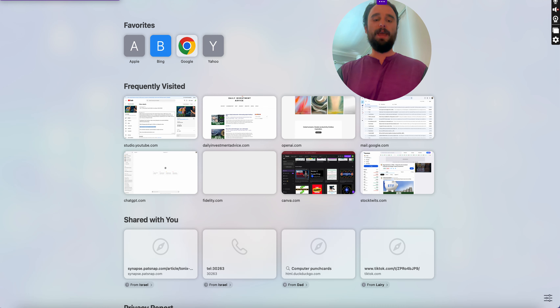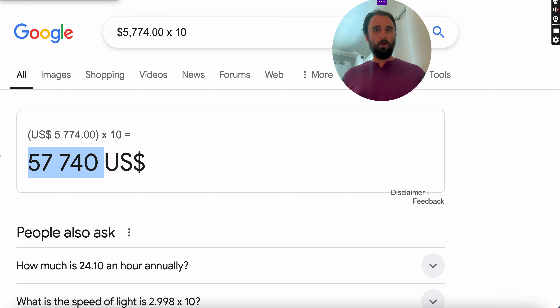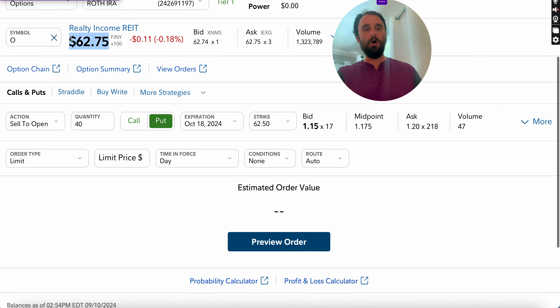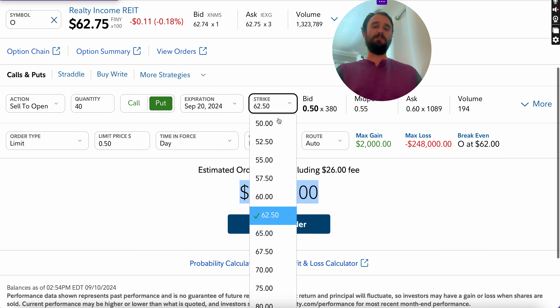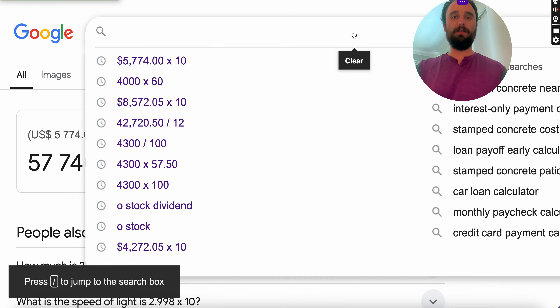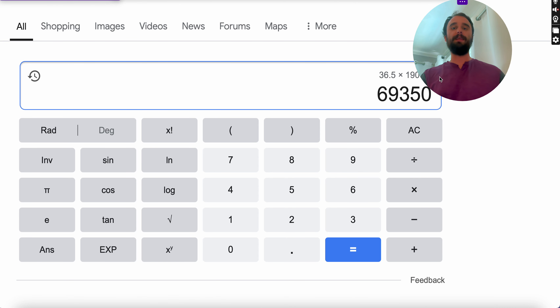If you did 10 of these trades a year on Realty Income covered calls, you'd be looking at around $57,000. Also consider that theta — the time value — decays on options. A 10-day expiration at the $62.50 strike might yield $1,974. If you do that 36 times a year — 365 divided by 10 days — and average roughly $1,900 per trade after commissions, now you're talking roughly $70,000 per year.